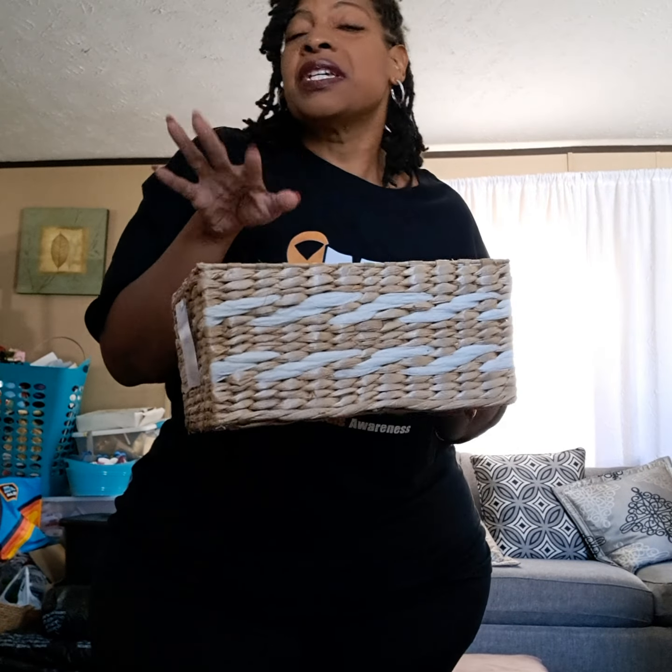First, credit is going to Miss Rochelle — I'll put her page in the description. She put us on to the sale at Joann's. I did a pickup order and it gave me 20% off for an online pickup order, and then once you pick up your order you get a coupon — I think it was ten dollars off of five or more.